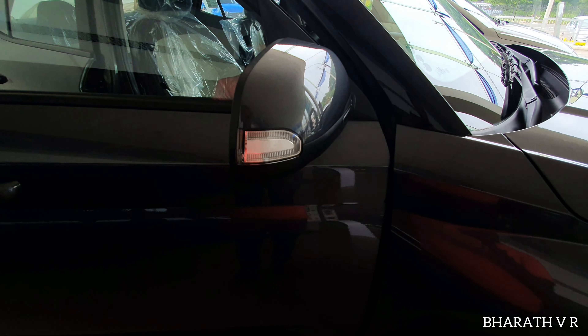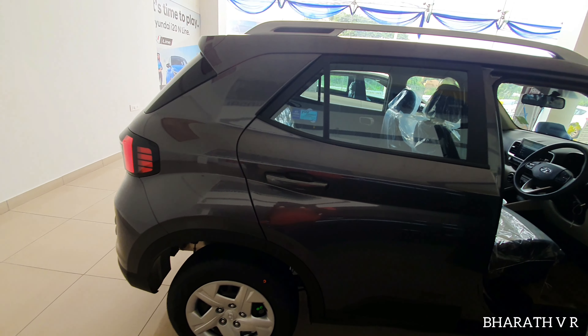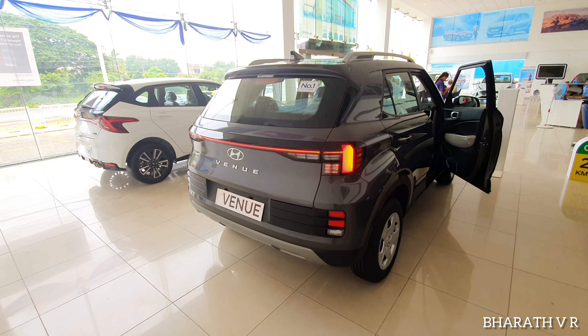This is the body-colored ORVM with the LED turn indicator on both sides. The safety features of the Hyundai Venue S optional variant are: driver and passenger side airbag, ABS with EBD, electronic stability control, brake assist system, vehicle stability management, and hill assist control.